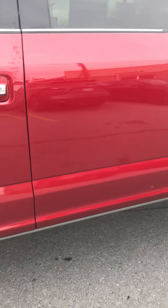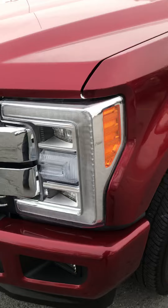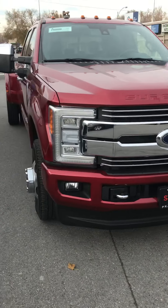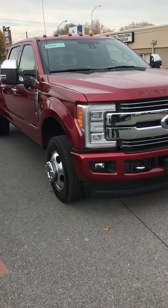If you spotted anything you want me to get another video of or send photos of, I'll do it — you just let me know. But there you go: 22,800 miles on a 2017 Platinum Super Duty 350.